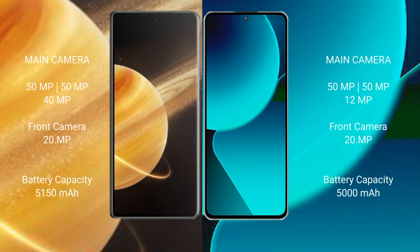Honor Magic V3 features a triple rear camera setup: 50MP, 50MP, and 40MP cameras, with a 20MP front camera. Xiaomi 13T also features a triple rear camera setup: 50MP, 50MP, and 12MP cameras, with a 20MP front camera.